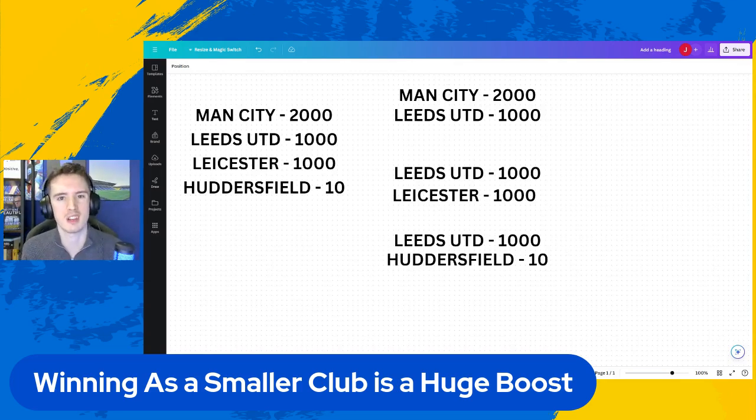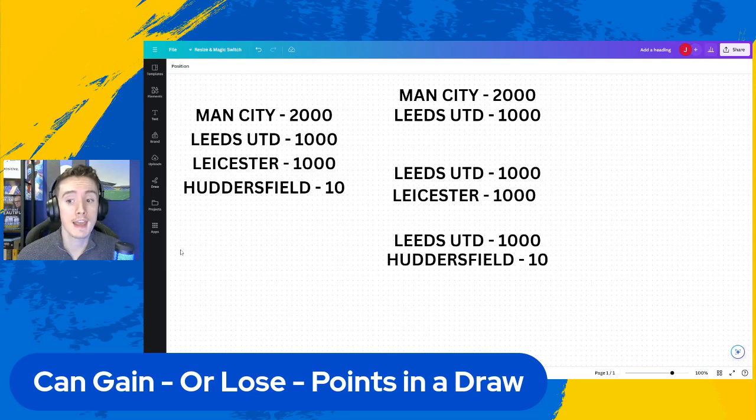It makes sense as a system because it means that you can't just stat pad against the useless people. In addition to that, you can gain or lose points in a draw. Consider the Man City versus Leeds example again - if Leeds draw with Man City, Leeds would gain points because they've drawn with a team that is better than them. If Leeds were to draw against Huddersfield, as we did recently, you would lose points. And we did.